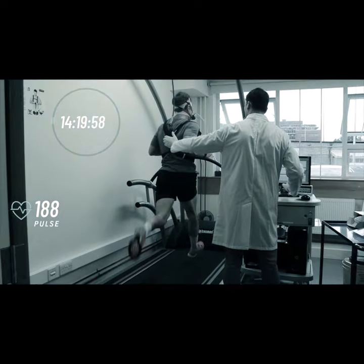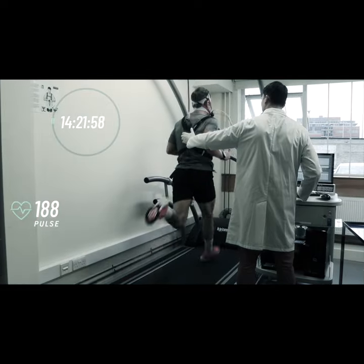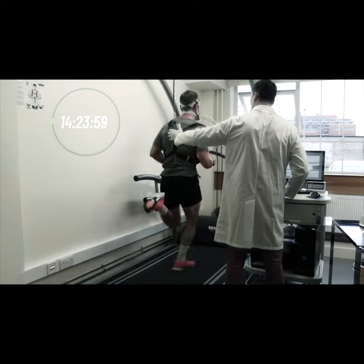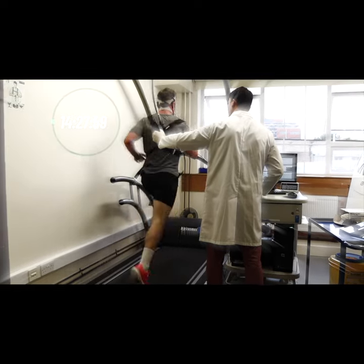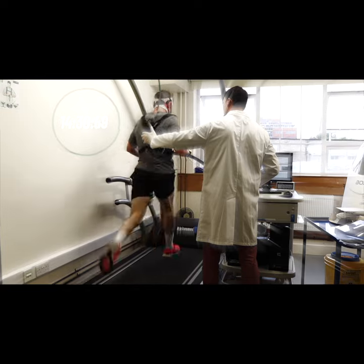VO2 max is normally measured in a laboratory setting through a maximal running test. A person's VO2 max can be determined directly as they breathe through a mask while completing an incremental test to voluntary failure.